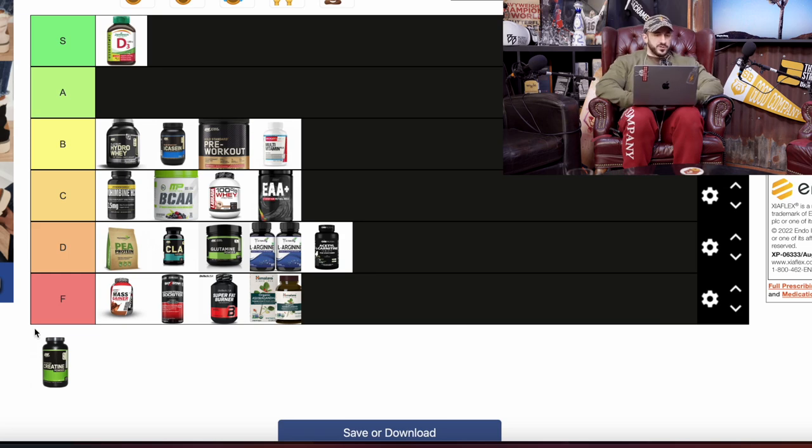Last but not least, creatine monohydrate also goes in the S tier. More and more good stuff keeps coming out about creatine — brain health, dementia prevention, plus the endurance, ATP, and recovery benefits from training. Creatine won't make you wake up feeling like the Hulk, but if you take five to ten grams a day consistently, over time you'll squeak out one or two more reps and sets — and over months, years, and decades of training, you will see real benefits. Appreciate you guys — comment below if you want more content like this. 3sb.co for all your clothing. Salah Mike, I'm out!